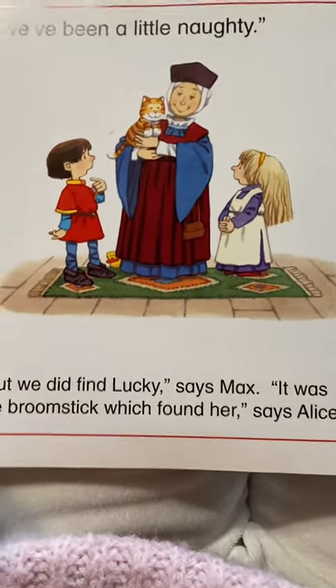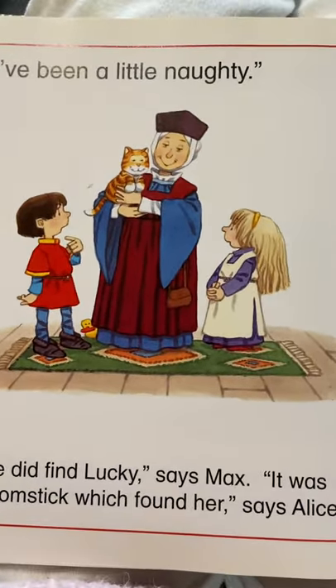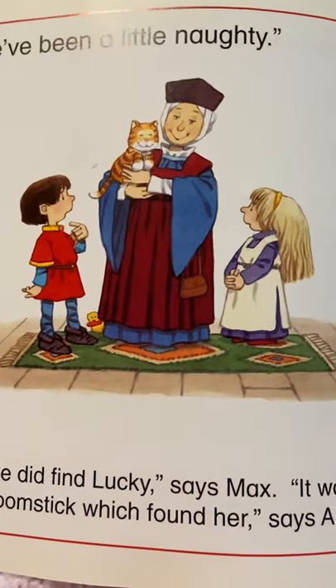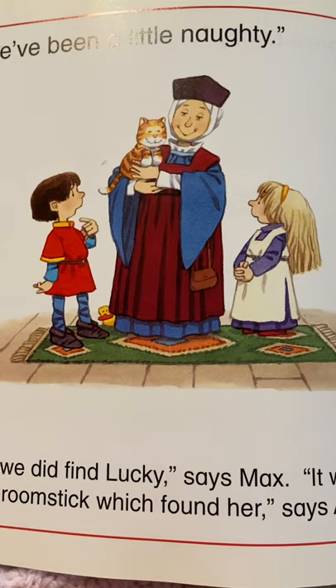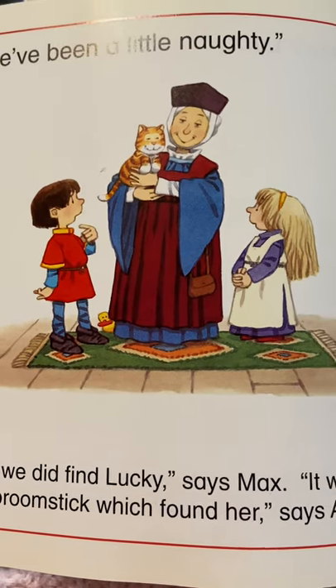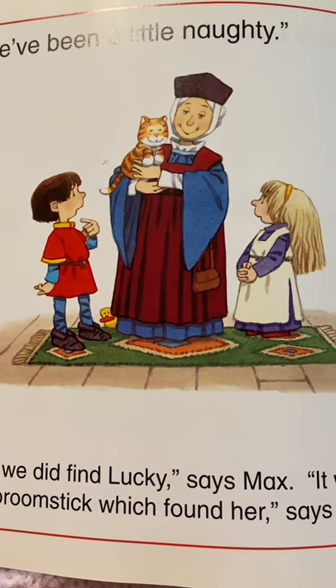Well, it was the broomstick that found her. So even though they weren't supposed to touch, they still were honest, weren't they? They told Gran that they did touch something. But that also helped them find their little kitty.